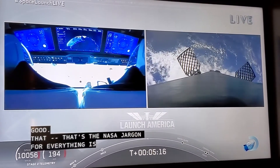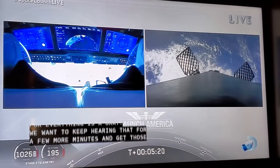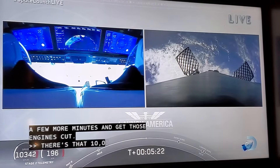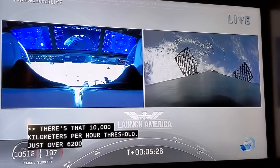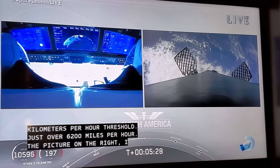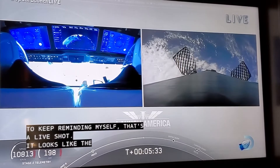So we want to keep hearing that for a few more minutes and get those engines cut and get them in space safely. And there's that 10,000 kilometers per hour threshold, which is just over 6,200 miles per hour. The picture on the right — I have to keep reminding myself that that's a live shot. It looks like the greatest science fiction movie ever produced. It's just so fantastic that the launch was a go today and has been a success so far. Really, really amazing stuff.